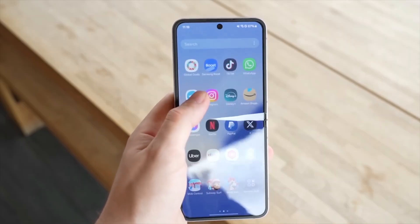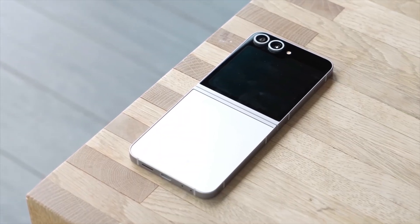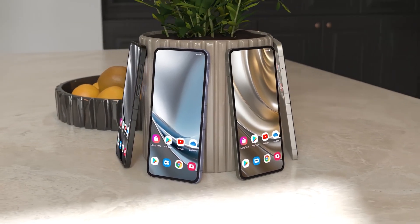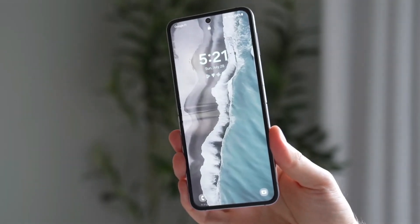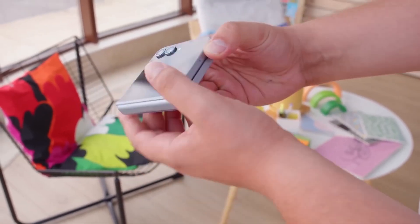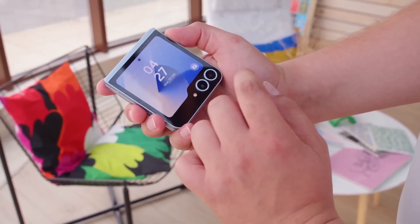Here's the bummer — wired charging is still capped at 25W. It's not terrible, but in 2025 it feels like Samsung is playing it safe, probably to keep heat in check with the foldable design. Now, with Android 16 rolling out earlier than usual, the Z Flip 7 might launch with One UI 8 right out of the box, meaning some fresh Android features and maybe even more Galaxy AI tools baked in from day one.